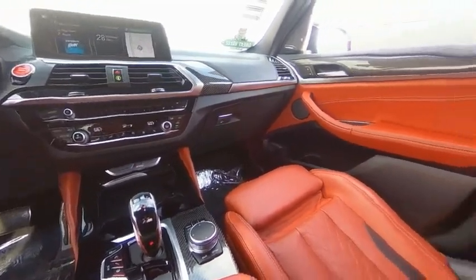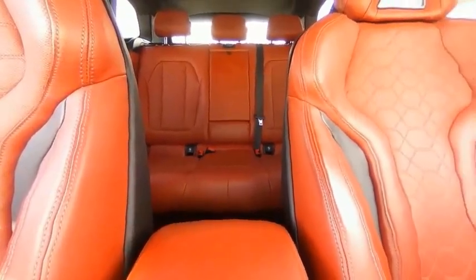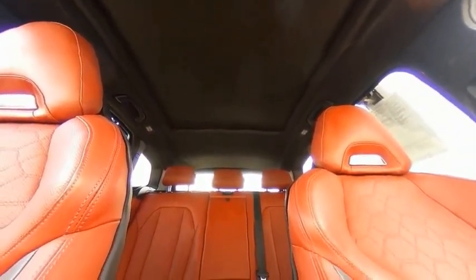Remote keyless entry, speed control, four-wheel disc brakes, rear window defroster. Wouldn't you look great in this vehicle? Stop in today and see for yourself.